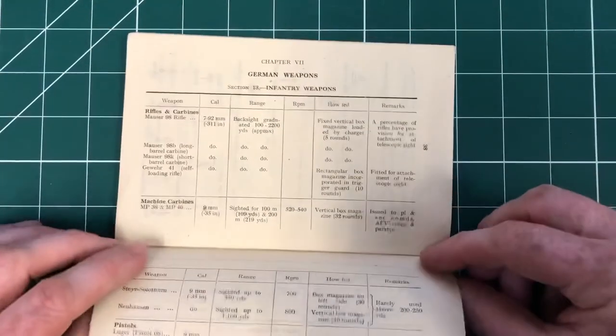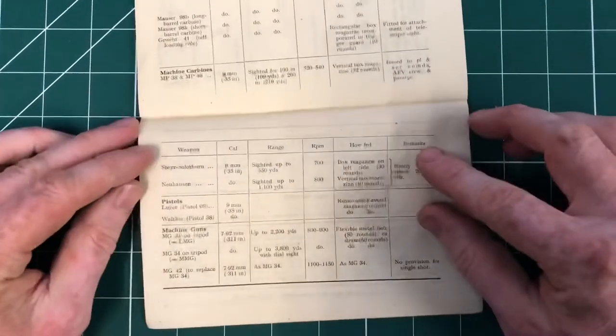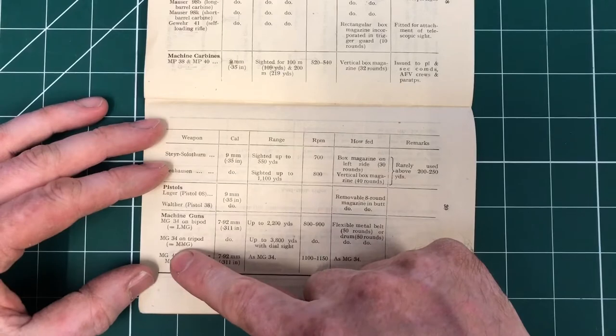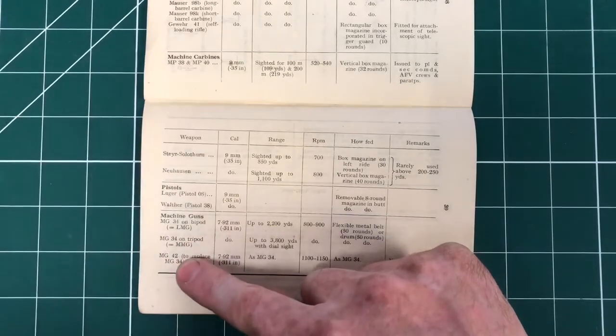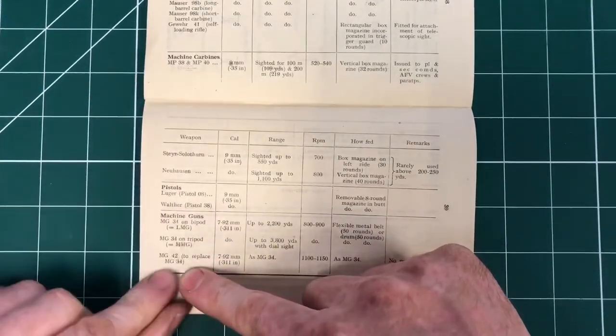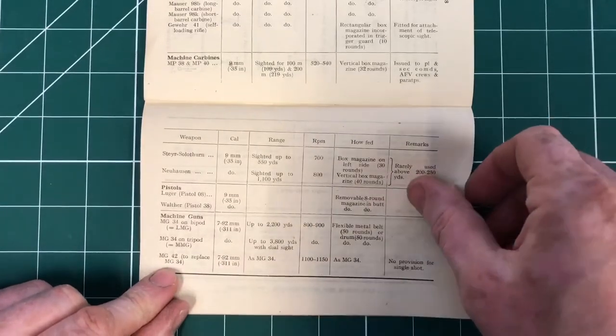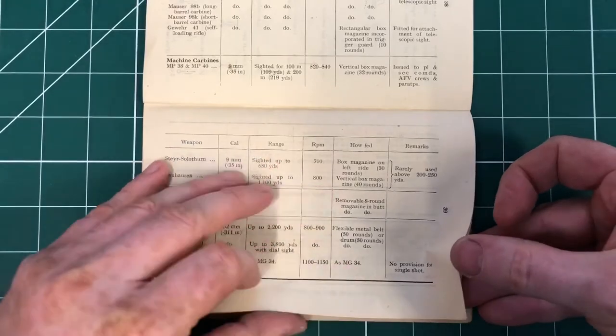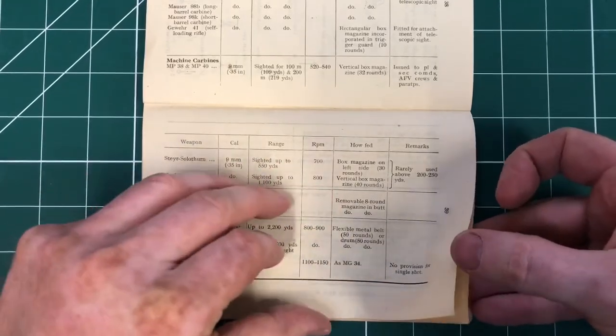German weapons then - infantry weapons. We've got the rifles and the machine guns. MG34 on tripod is what we're calling the MMG. And then the MG42 is there to replace the MG34 - different rates of fire. We knew that, and we knew it had no provision for single shot by this point as well. So we were quite genned up on what they're doing.